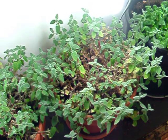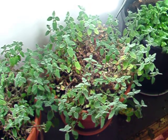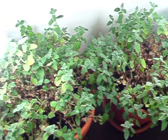Catnip needed some water so it started to die back just a little. Got it watered today. Got two catnip plants here.